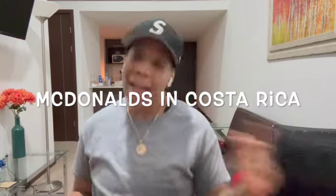What up y'all? Today I got a special video because this is literally just for y'all. I'ma show y'all what McDonald's is like in Costa Rica. Anybody that know me know I don't really eat McDonald's, so this is literally just for y'all.